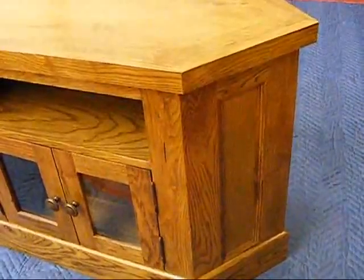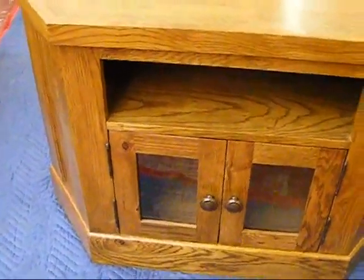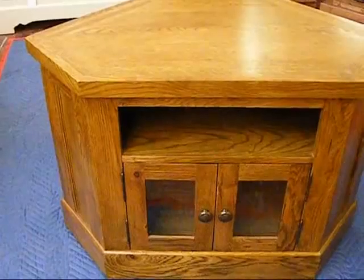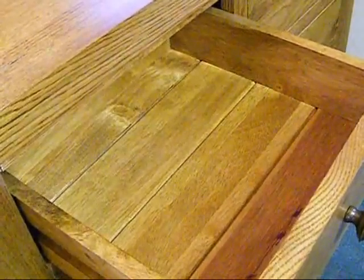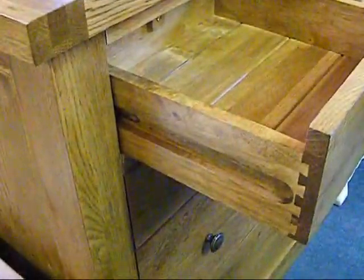Beginning with the Distressed Oak Range, this is made from sturdy oak sections in a bold contemporary style. Originally referred to as the Chunky Oak Range, Devonshire's Distressed Oak Range certainly lives up to this name. Surfaces are lightly distressed and fittings are in a bronze effect metal. The Distressed Oak Range includes wooden drawer bases and dovetailed drawer joints, as well as wooden cabinet backs.